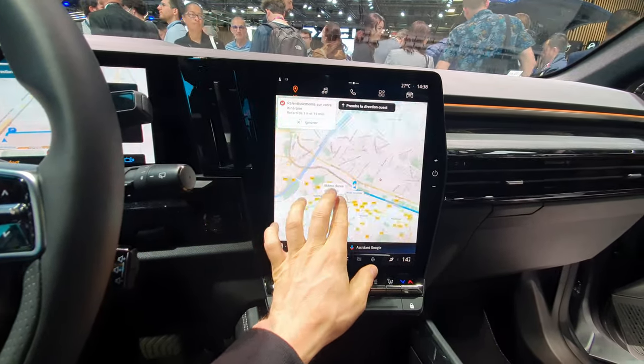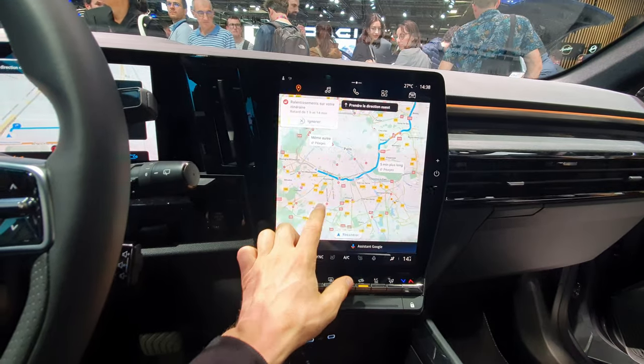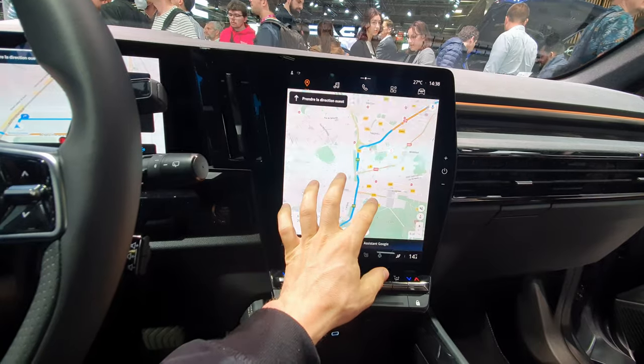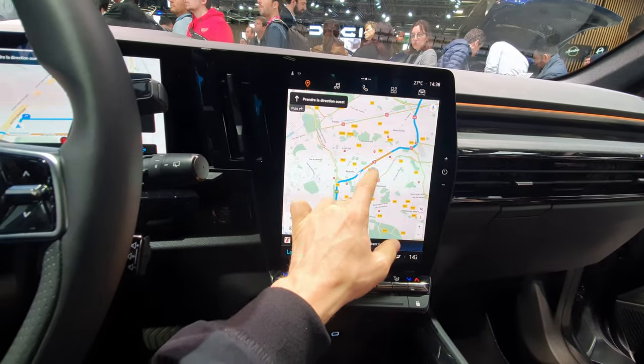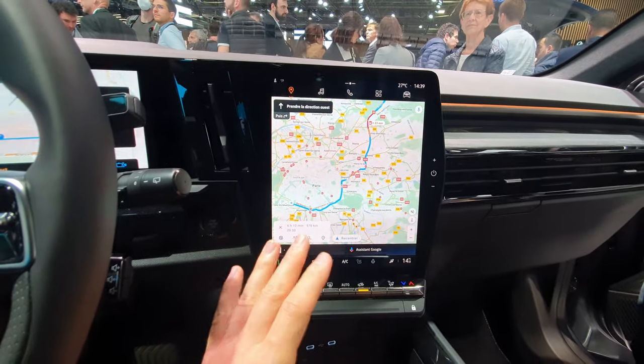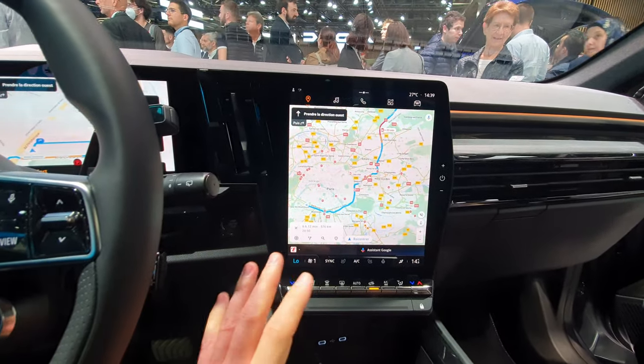The navigation is fabulous — I really like it. You can see the traffic as well; it shows you where there is congestion, the same as on the regular Google Maps app, and it also shows you where roads are closed in the area.